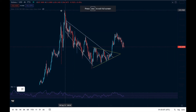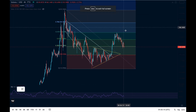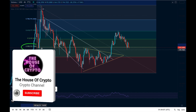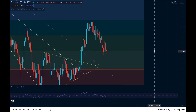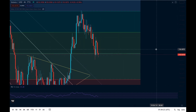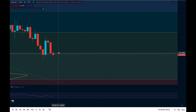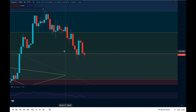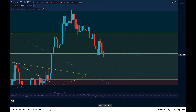If we bring out the Fibonacci retracement tool, putting it from the all-time high down to the swing low, we can see something significant on the charts. The 0.382 level is sitting at around $153. This is the same line we've just been talking about in terms of key support and resistance, and we are currently sat just below that price — that line comes in at $153.70 and we're currently about 80 cents below it.